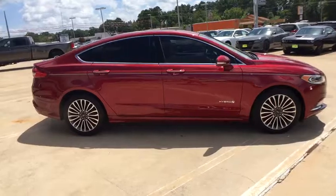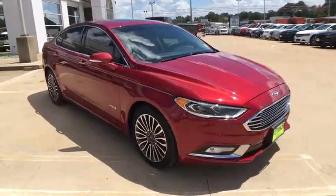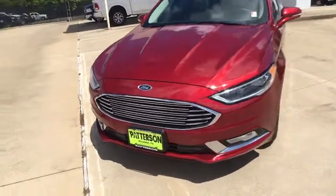ABS 4-wheel, cruise control, front floor mat, front wheel drive, rear defrost, AM FM stereo radio, auto-off headlights, universal garage door opener, MP3 player.